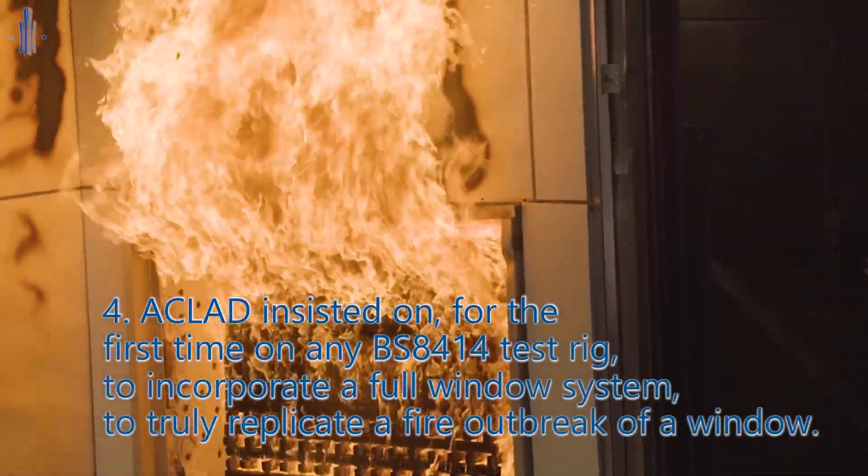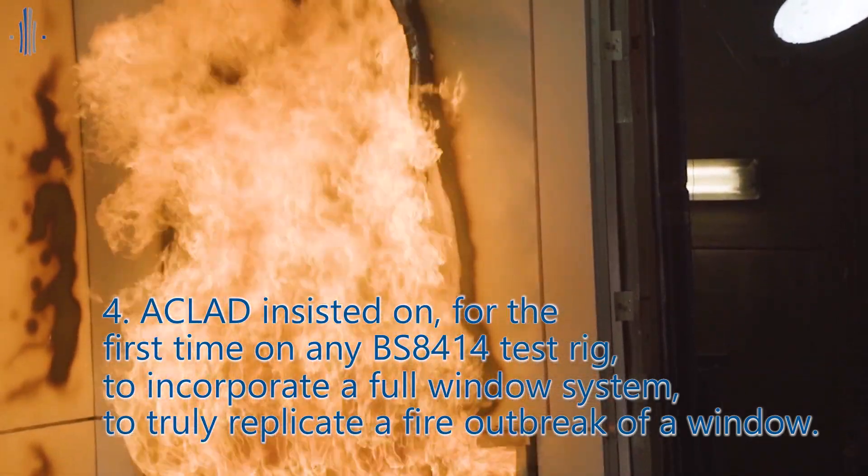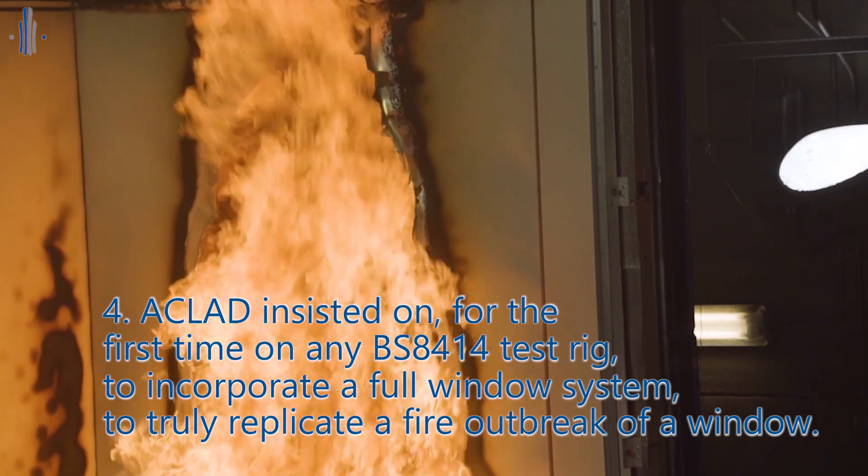Last of all, Aclad insisted — for the first time on any BS8414 test rig — to incorporate a full window system to truly replicate a fire outbreak from a window.